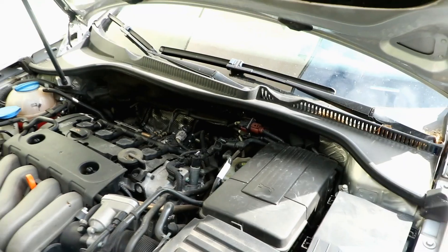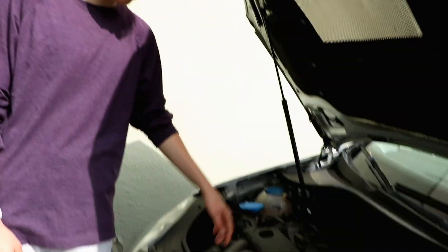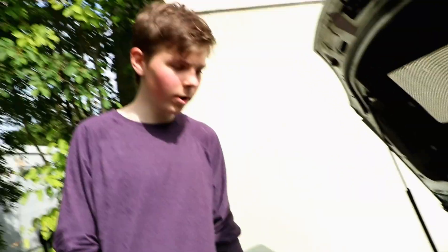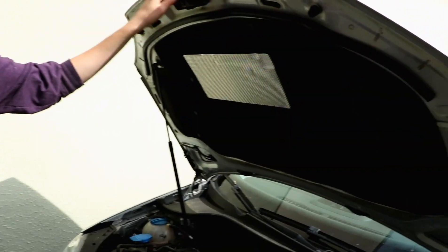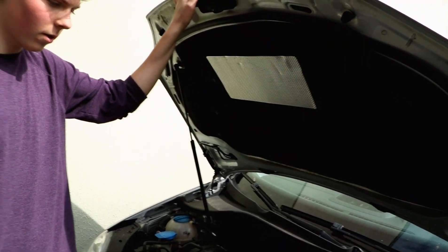In the R32 version you could get a V6, which was the R at the time — the most powerful. Then you could get a GTI, which was this engine with a turbo. Then this was the most powerful non-sporty engine, and then you could get other less-powered diesels and gas engines.